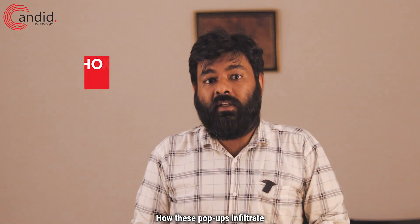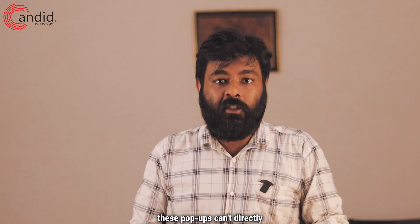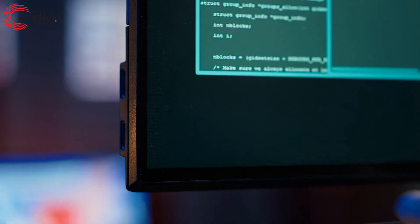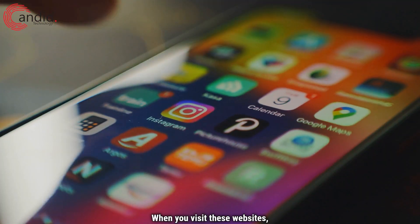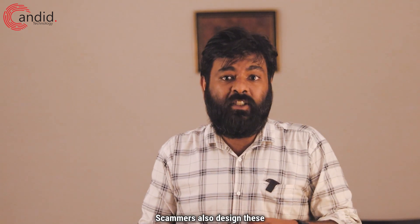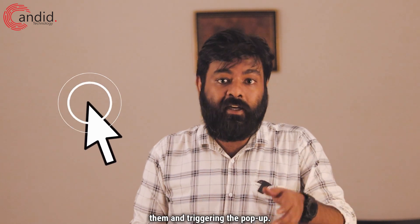So how do these pop-ups infiltrate your iPhone? Unlike traditional viruses, these pop-ups can't directly infect your iPhone. Instead, they can compromise your browsing experience in indirect ways. Scammers usually inject malicious or shady websites with these pop-up codes. When you visit these websites, the code activates the pop-ups on your iPhone. Scammers also design these ads to look like download buttons or system warnings, tricking you into clicking them and triggering the pop-up.